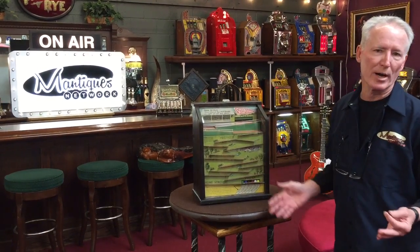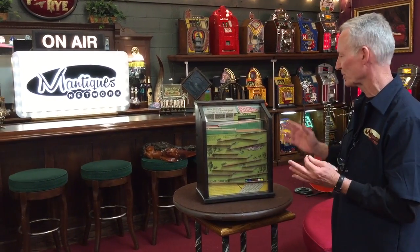I always like this game because of the cool graphics in the front. It's just a really nice machine, and this is a wonderful example of an all-original, very nice condition one.